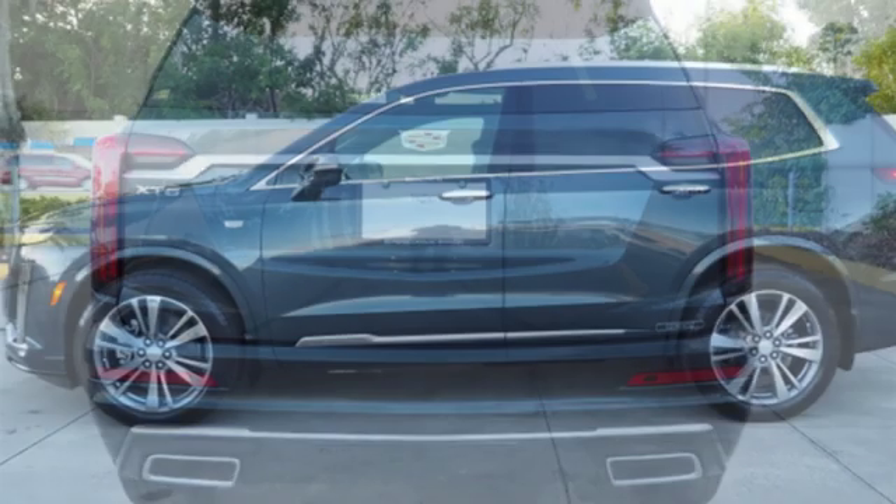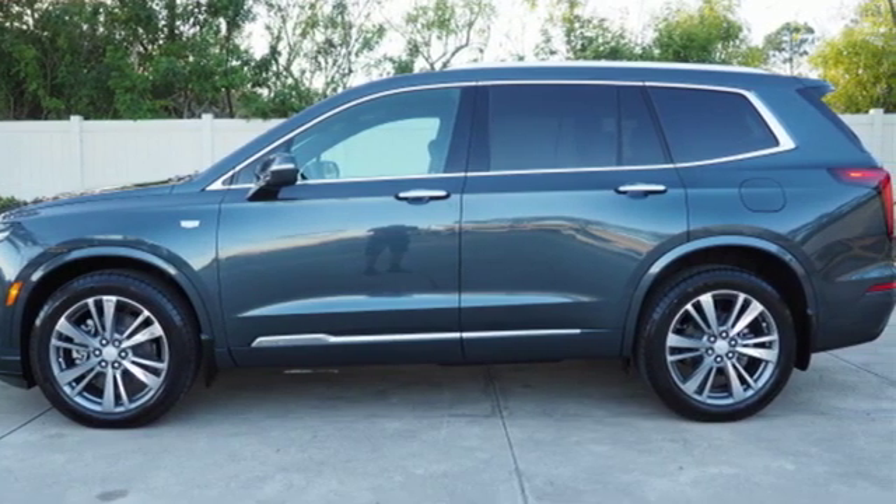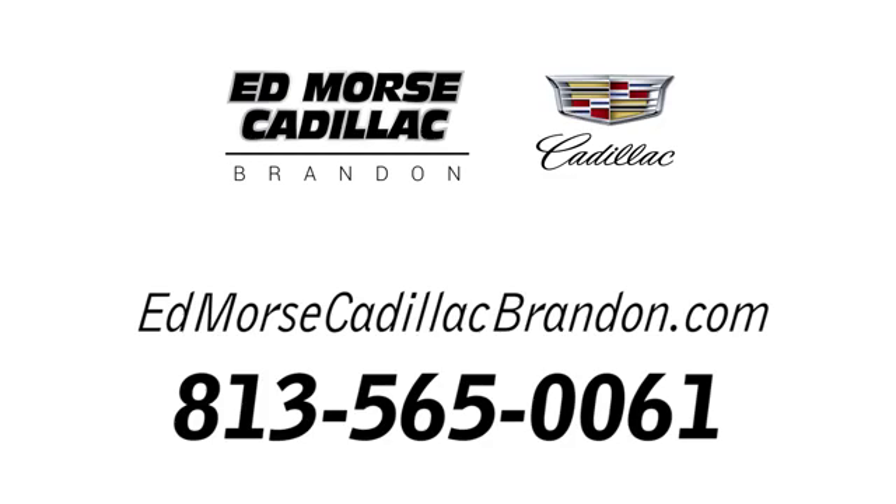The only thing better than owning a Cadillac is driving a Cadillac. Take it for a test drive today. Call us today at 813-565-0061.